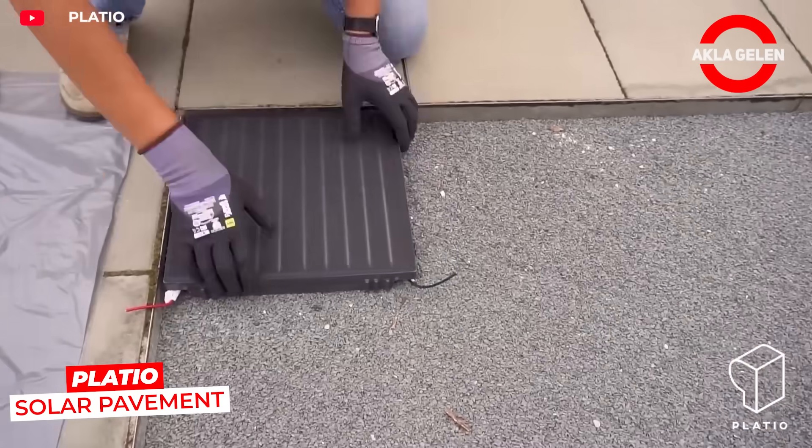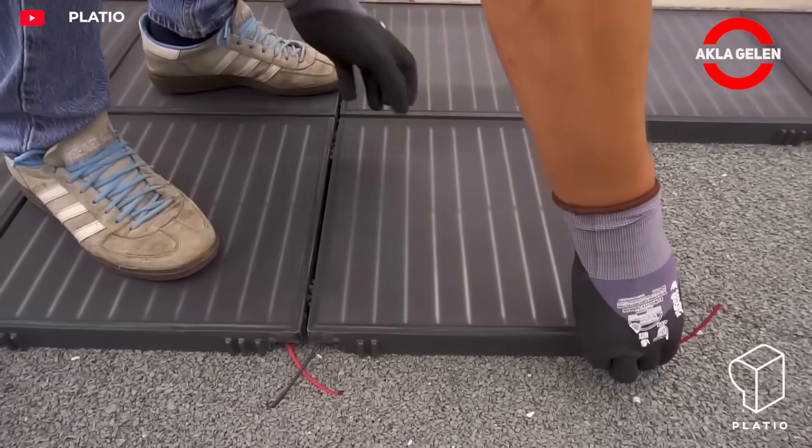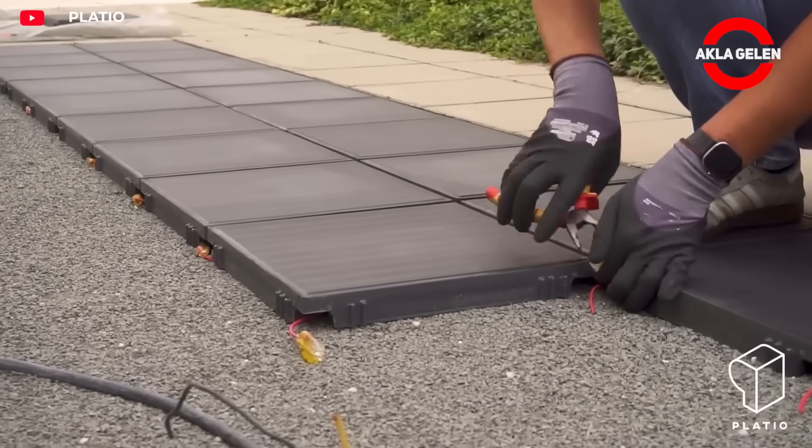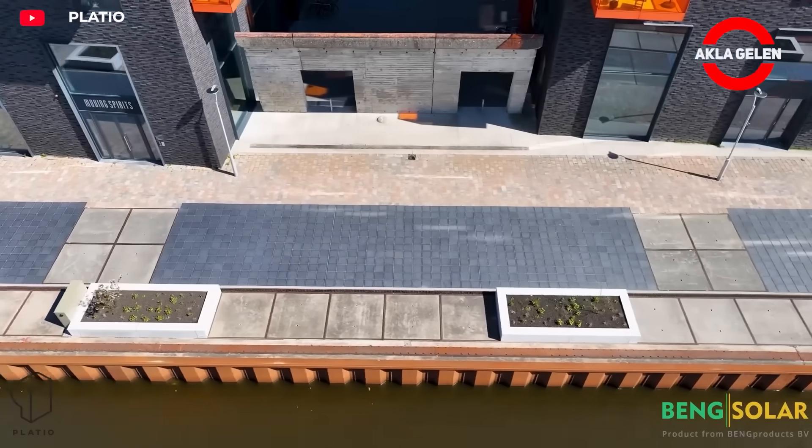Platio solar pavement is a system of walkable solar panels. Its surface is designed to be both durable and suitable for electricity generation. It can be used to generate energy on pedestrian paths and in open spaces.